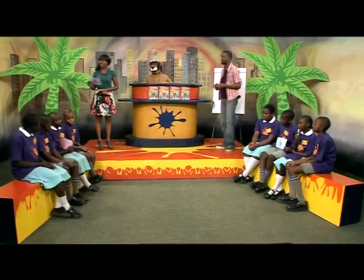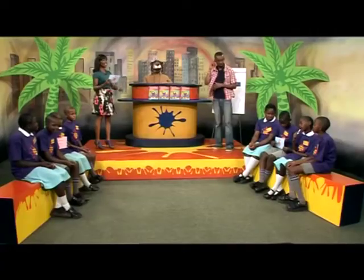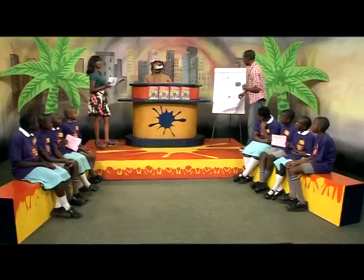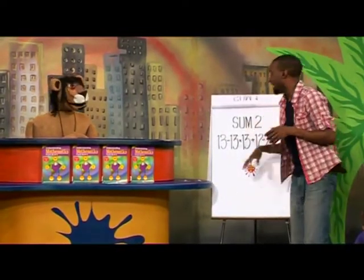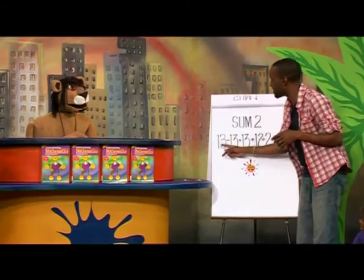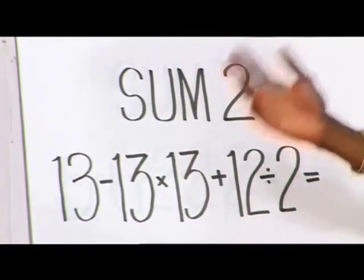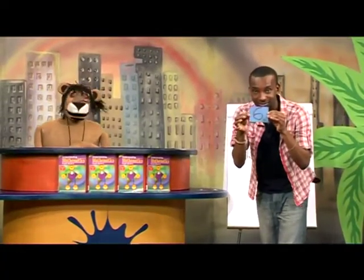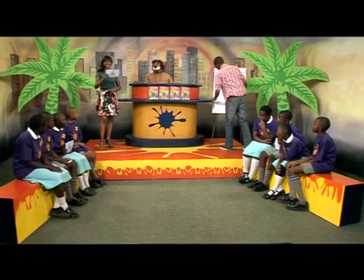Team A, please show us your answer for the second sum. Team A has a 6. Team B, let's see what you got — Team B has a 6 as well. Are they both correct? Well, I think this one was a bit of a tricky question. Yes, it was, and that was done intentionally. 13 minus 13 is 0. Multiplied by 13 — anything by 0 is still 0. Plus 12 actually becomes 12, divided by 2. The answer is 6. Good job to both teams — it's getting heated in here!